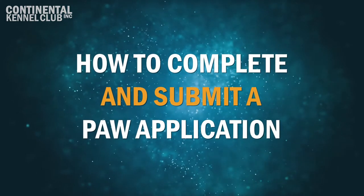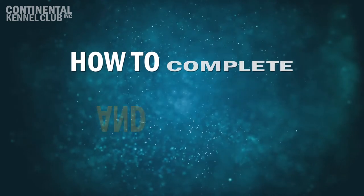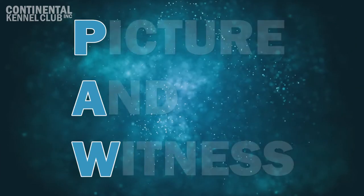How to Complete and Submit a Paw Application. The Picture and Witness Evaluation Program, known as the PAW Program,